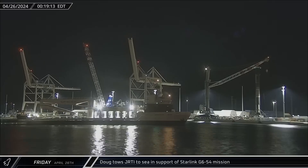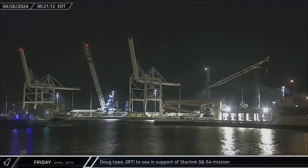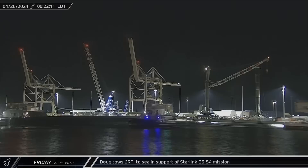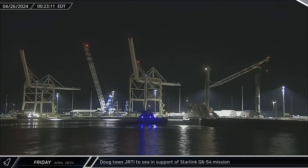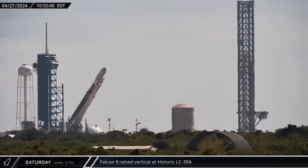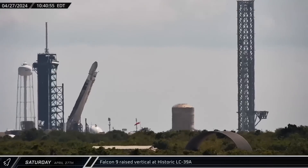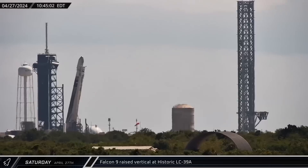This week at the Cape, Doug just read the instructions to sea on Friday after less than six hours in port to support the Starlink Group 6-54 mission. On Saturday, Falcon 9 Booster 1060 was raised vertically at launch complex 39A ahead of its launch later in the evening with a pair of Galileo satellites.